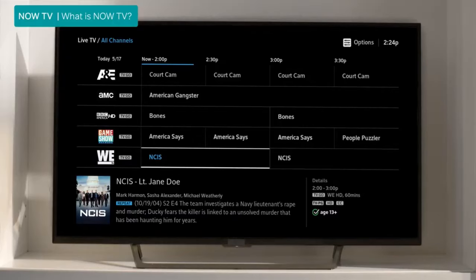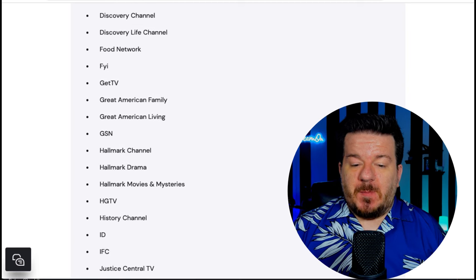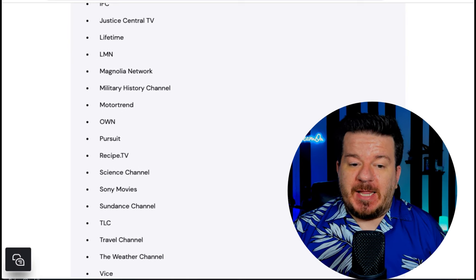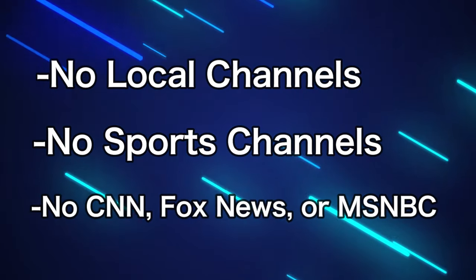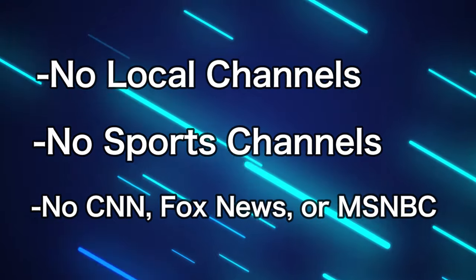Let's take a look at the live channels that are included. NowTV mostly includes channels from AMC Networks, A&E Networks, Discovery, and Hallmark. There's also Great American Family and The Weather Channel. The channel lineup is mostly aimed at entertainment. You won't see any local channels, any sports channels, and there's a pretty minimal selection of news with the three major cable news networks missing.